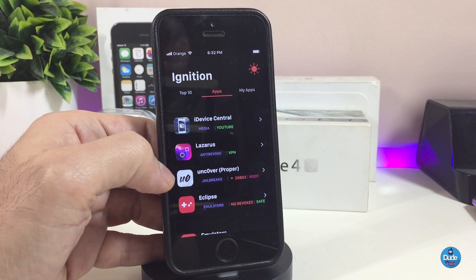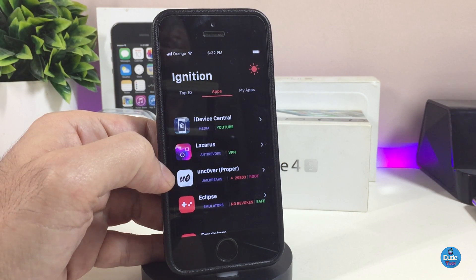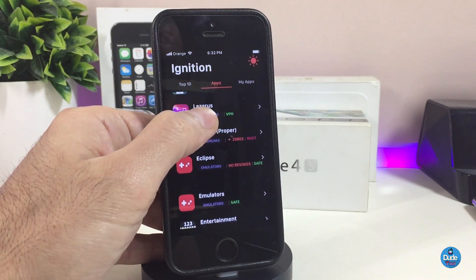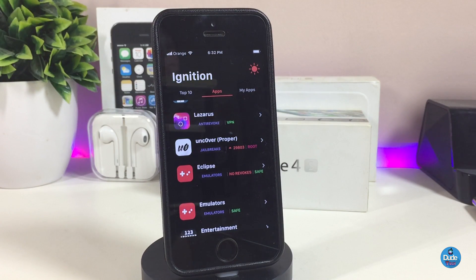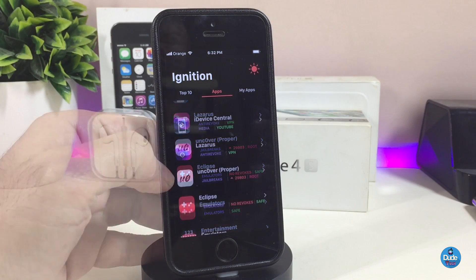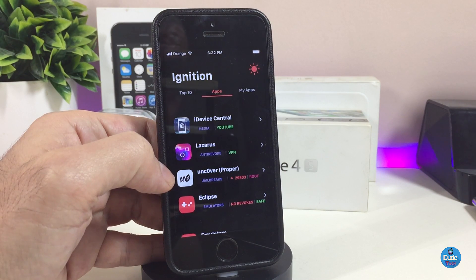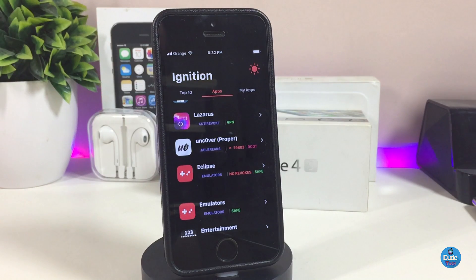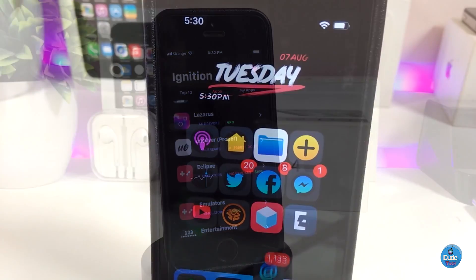One more thing I want to mention: if you're looking for a one-year certificate for the Unc0ver jailbreak, it is available right now. Using your device, you can go to the Ignition website and find the one-year certificate for Unc0ver. You don't need to use a computer or Cydia Impactor — you can jailbreak with Unc0ver directly from your device.